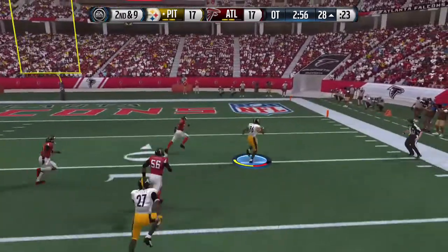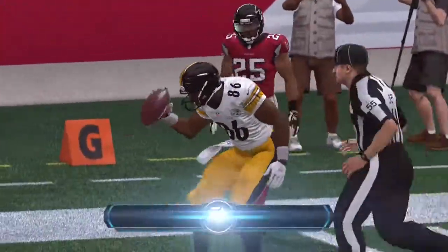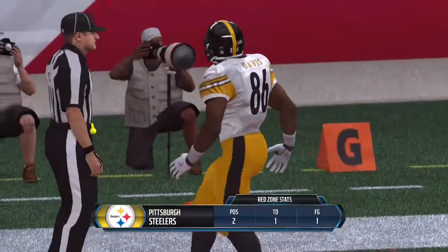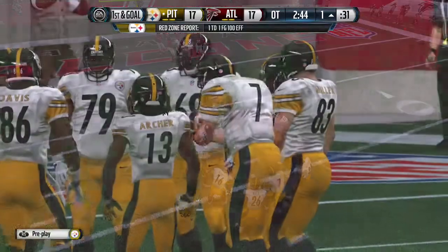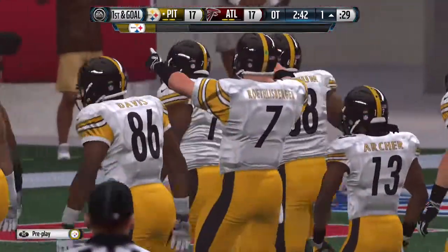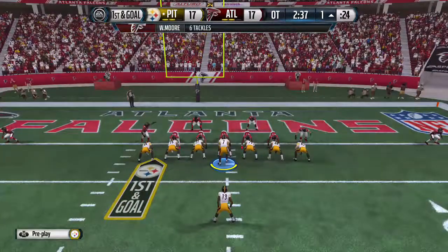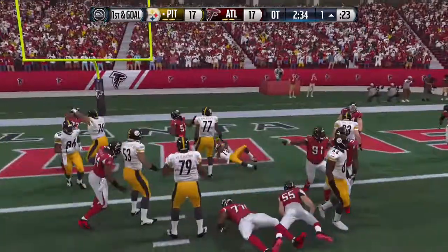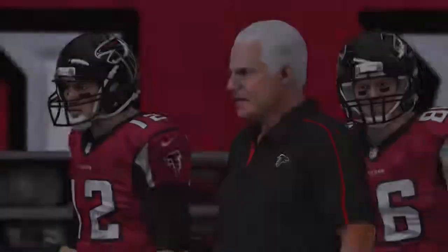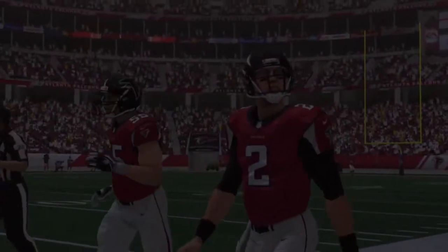They bring in the extra tight end. Davis has got the catch and the first. When you throw the football like that down the field and pick up a first down, you can do anything you want on the offensive side — you've got that defense guessing. They'll take the snap from inside the red zone. A week ago they had a lot of success inside the 20. After the long drive, let's see what they do here. Here's the handoff — it's a walk-off touchdown! This one right now is in my top five all time.